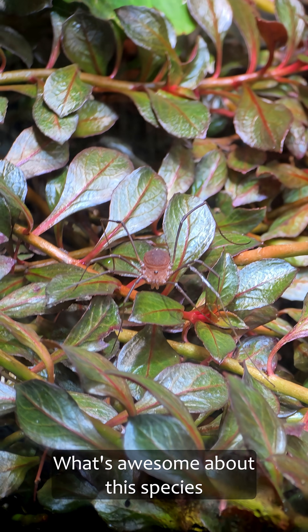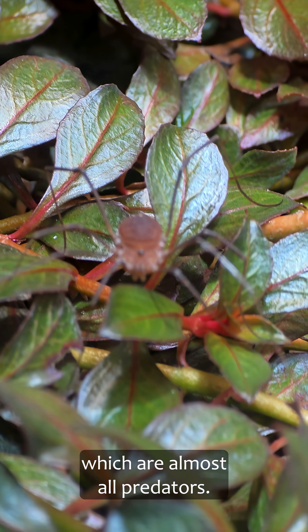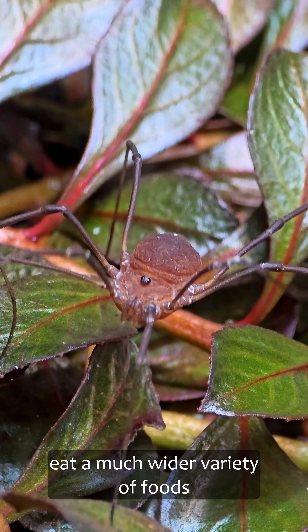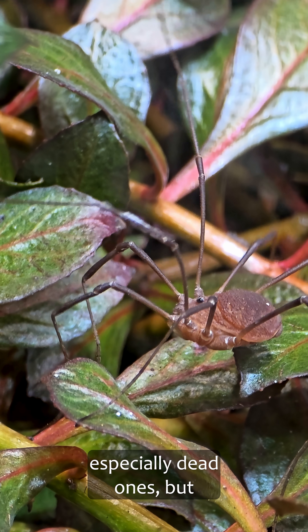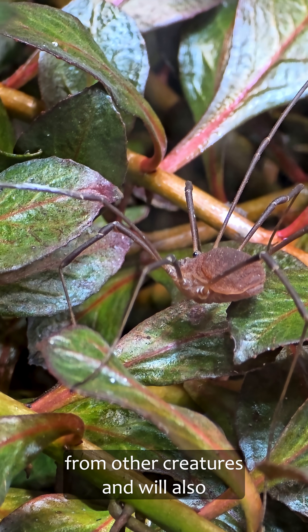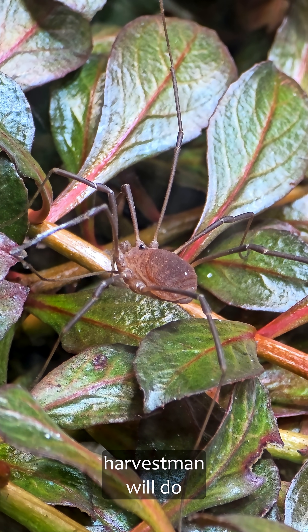What's awesome about this species is that they are omnivores, and that's rare for arachnids, which are almost all predators. That means this creature will eat a much wider variety of foods here, which is what we need for this ecosystem. The Harvestmen will eat insects, especially dead ones, but also will happily eat dung from other creatures and will also enjoy dead plant matter and fungi.